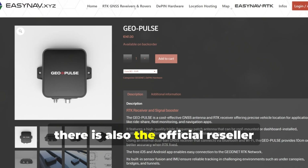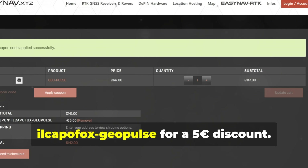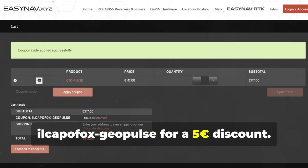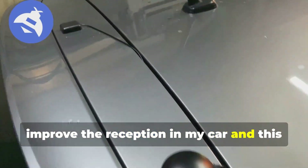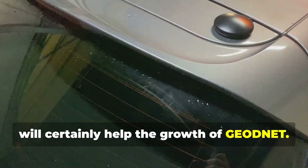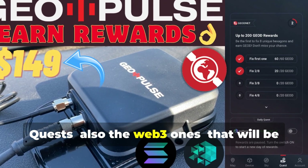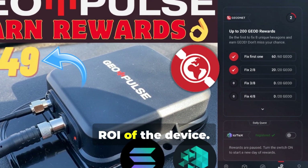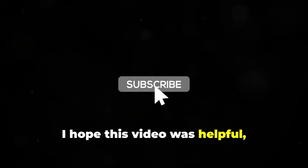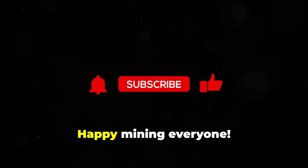For worldwide shipping, there is also the official reseller EZNAV, and you can use the coupon ILCAPAFOX GeoPulse for a five euro discount. In conclusion, I personally ordered the device also to improve reception in my car, and this will certainly help the growth of GeoNet. I am sure that by doing the quests, including the Web3 ones that will be introduced, it will be possible to make the ROI of the device. I hope this video was helpful — like and subscribe to the channel. Happy mining everyone!